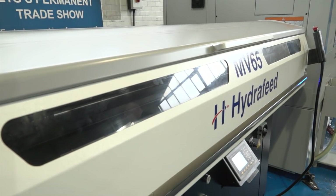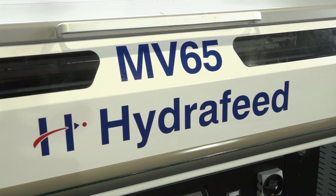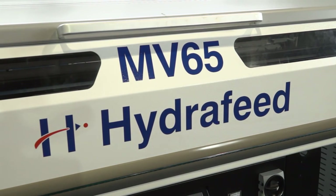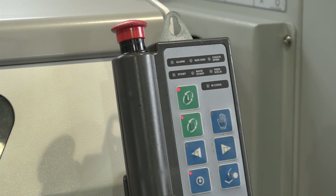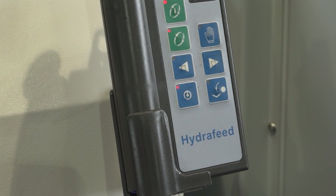Martin, what's been your contribution to this giveaway from ETG? We contributed the MV65 short magazine bar feed to the giveaway, and it complements the Hardinge GS150 lathe extraordinarily well. We supply a lot of these bar feeds — MV65s and the entire range of Hardinge equipment — onto Hardinge equipment through the ETG Group, covering their full range of products. We're rather hoping that we'll get coverage and exposure for Hydrafeed, and lift the profile of the business and the product range that we can supply into the industry.